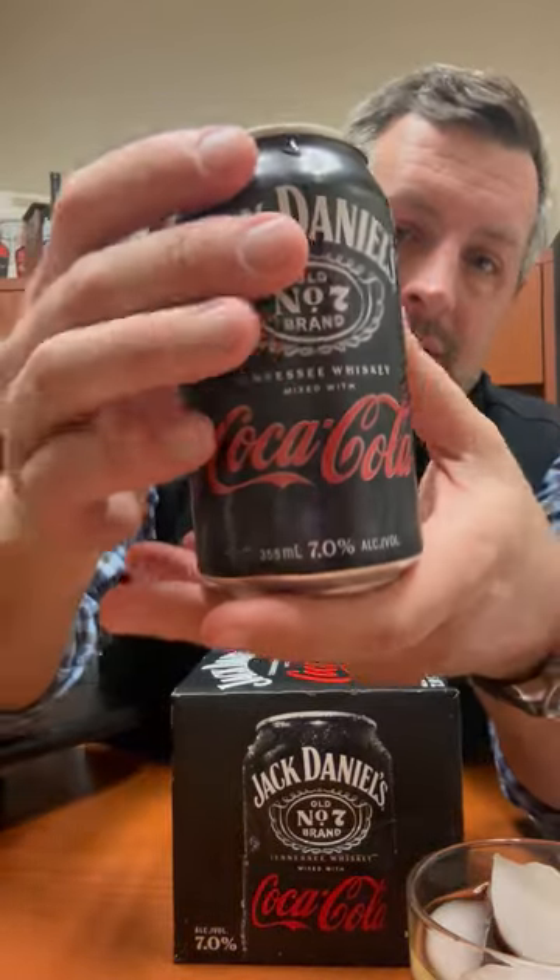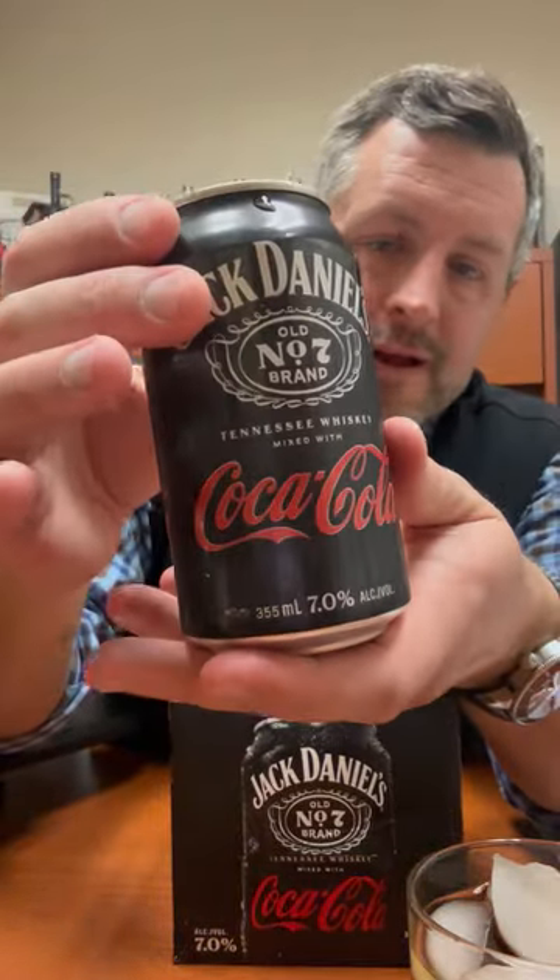It has finally arrived — the long-awaited collaboration between Jack Daniels and Coca-Cola. It's been Jack and Cola for a long time, but now it's a true collaboration between Brown Foreman and Coca-Cola. And here it is, right there on the front.